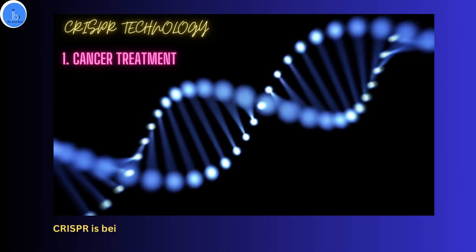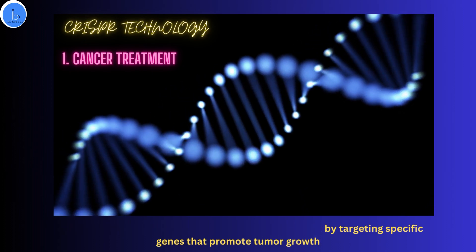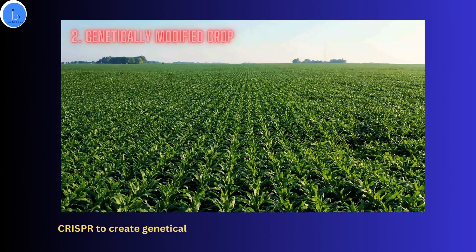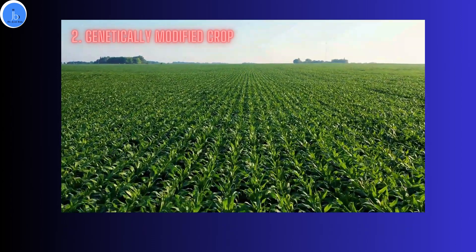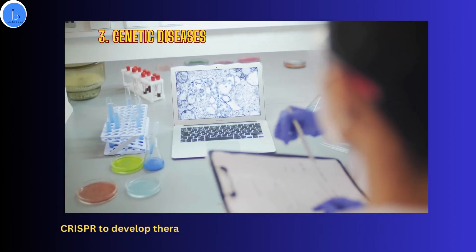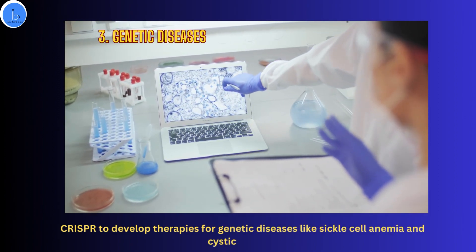CRISPR is being used to develop new cancer treatments by targeting specific genes that promote tumor growth. Scientists are also using CRISPR to create genetically modified crops that are resistant to pests and rot. Researchers are using CRISPR to develop therapies for genetic diseases like sickle cell anemia and cystic fibrosis.